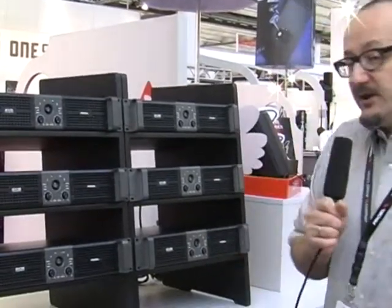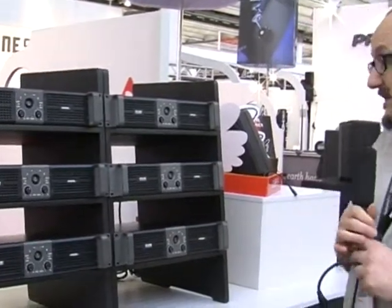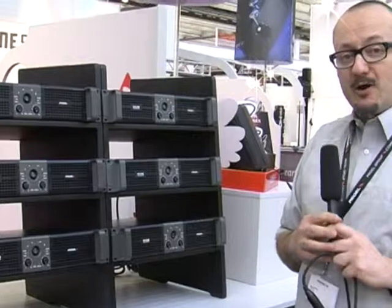Hi, my name is Nicola Zavatta, I'm Product Manager for the Pro-L Sound System Line. Among the news that we are showing at this Pro-Light and Sound, there are new models in our HPX series of power amplifiers.